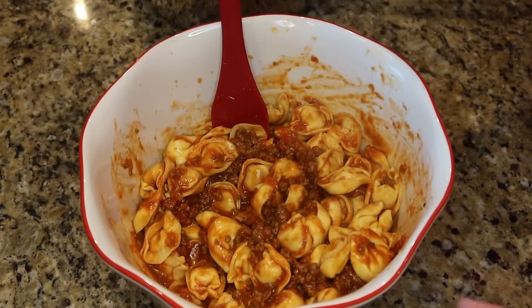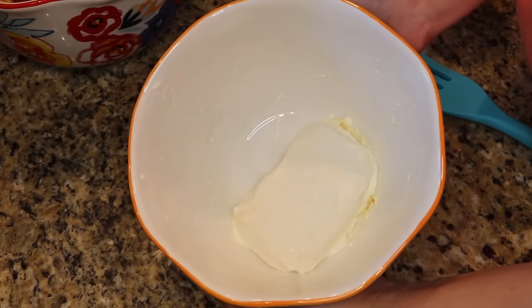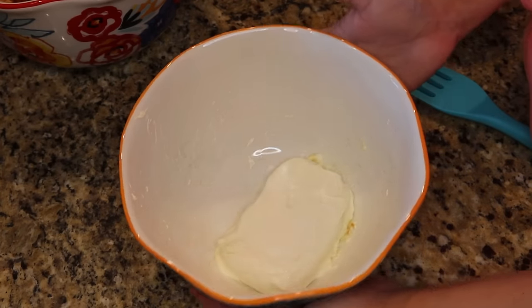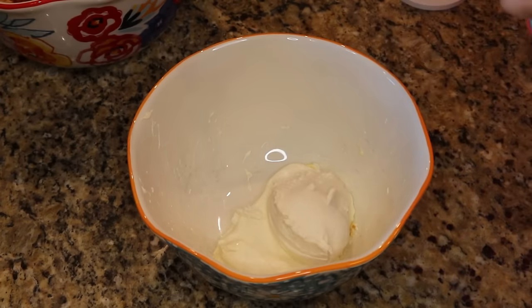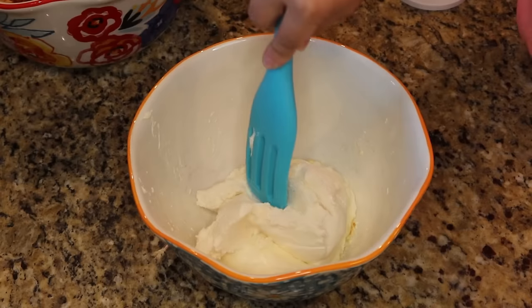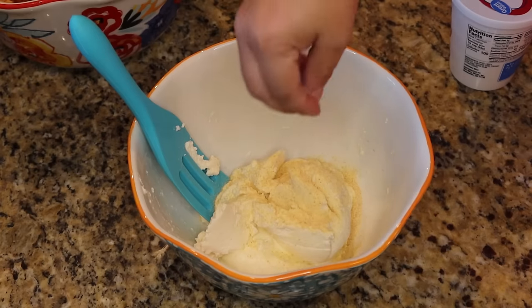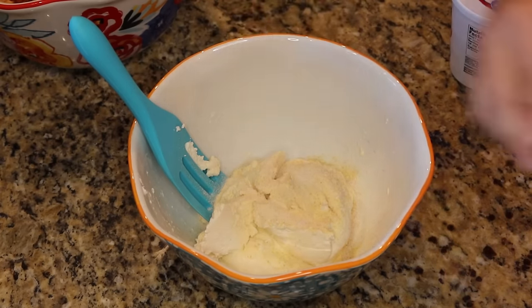For the middle layer, in a separate bowl mix one block of softened cream cheese with about half a cup of ricotta — you could also use cottage cheese. Add one teaspoon of garlic powder, one teaspoon of salt, and one teaspoon of onion powder, and mix it all together.